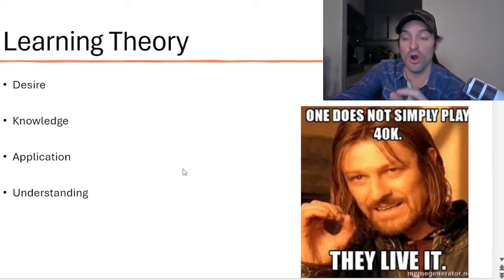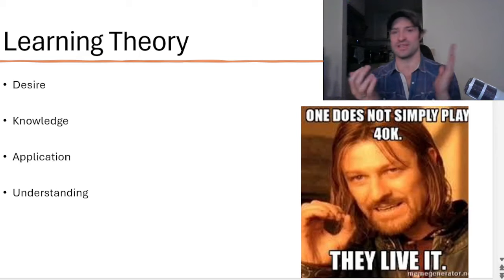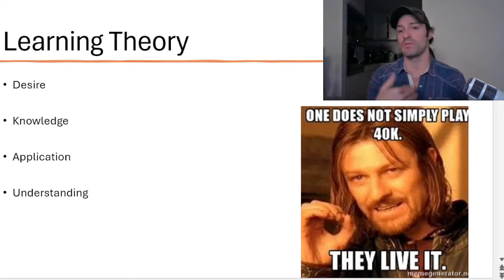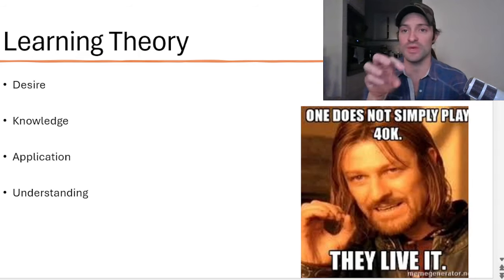Learning theory. When we are learning, there are four categories of actually learning your skills. First off, you have to have the desire. So once you have the desire to learn Warhammer, what do you do? You open up the core rules and read them, or you go on YouTube and look up someone who explains how to play. The second step is knowledge accumulation — that's when you go on YouTube and watch someone, or read the core rulebook. That is knowledge gathering.